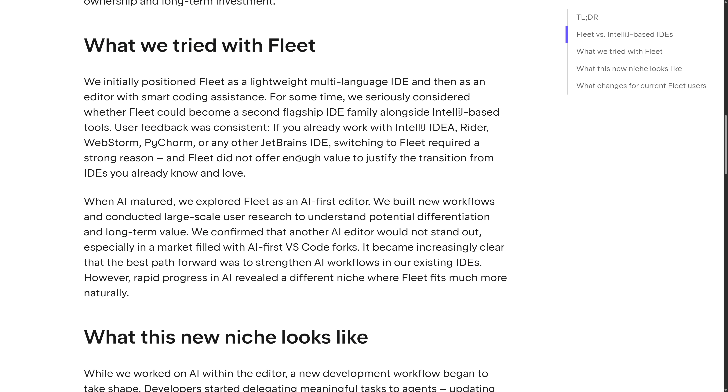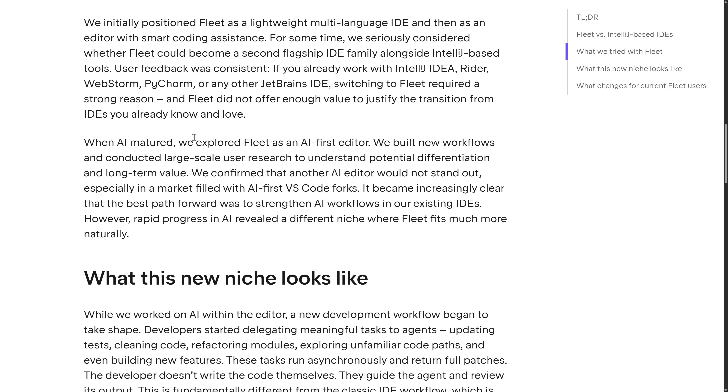What did they try to do with Fleet? Initially, they positioned Fleet as a lightweight multi-language IDE, then as an editor with smart coding assistance — essentially a Visual Studio Code competitor. For some time they seriously considered whether Fleet could become a second flagship IDE family alongside IntelliJ. But user feedback was consistent: if you already work with IntelliJ IDEA, Rider, WebStorm, PyCharm, or any of the other JetBrains IDEs, switching to Fleet required a strong reason, and Fleet did not offer enough value to justify the transition.